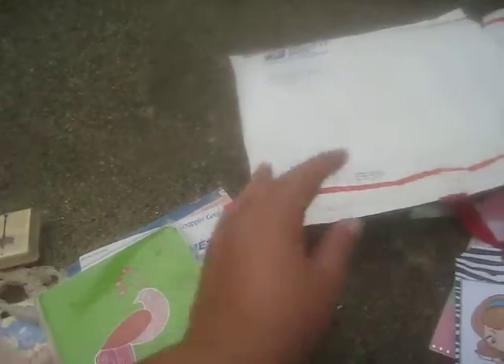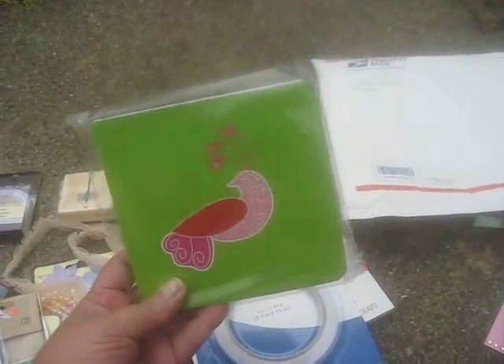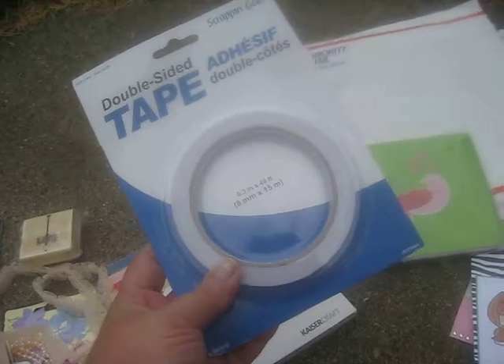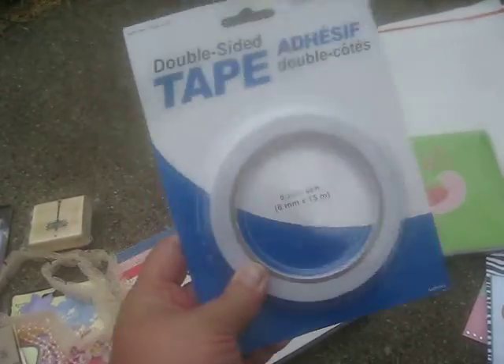Thank you, Amy! She also sent me goodies - she sent me this little journal with a sparkly little bird on the front, very cute. And this - I was like, oh, the heavens part and the angels sing because I love double-sided tape, love love love it.